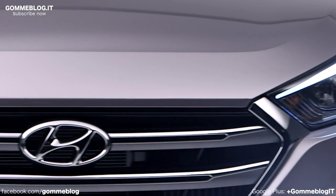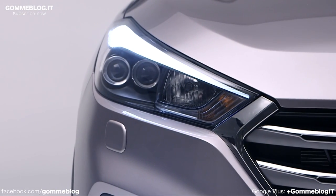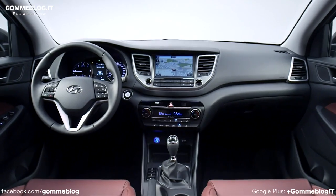For us it's important to have a DNA that goes through the whole product range, and especially with the SUVs — there is the Santa Fe and the Grand Santa Fe — and I think you can feel a certain relationship, and I think that is good.